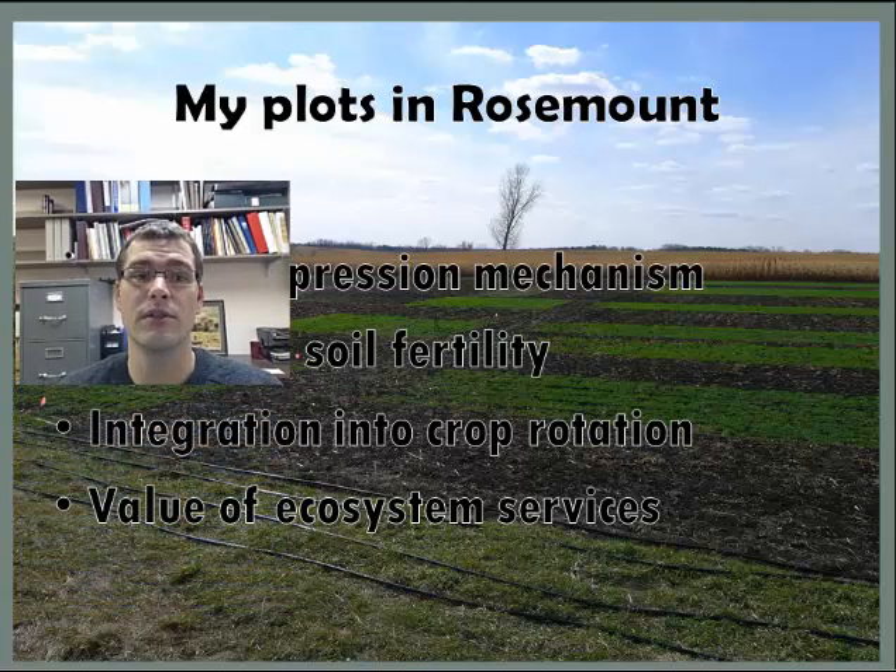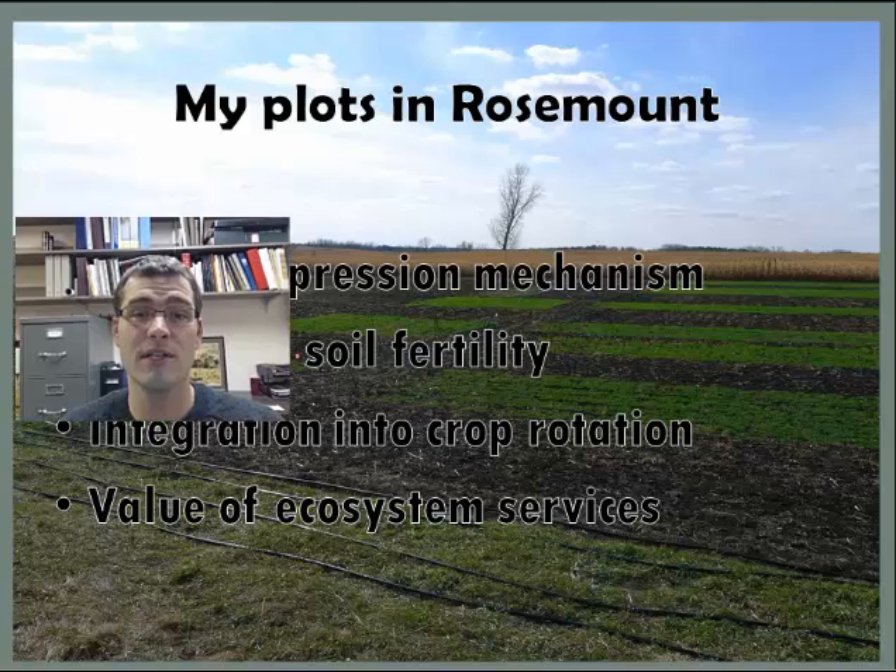A fourth part of my research is trying to quantify the value of the ecosystem services provided by pennycress — what is it really worth to have food provided for honeybees and for predaceous insects? I'm excited about pennycress because I think the economic benefit of planting it is going to drive farmer adoption, and then provide a lot of ecosystem services to the Minnesota landscape.